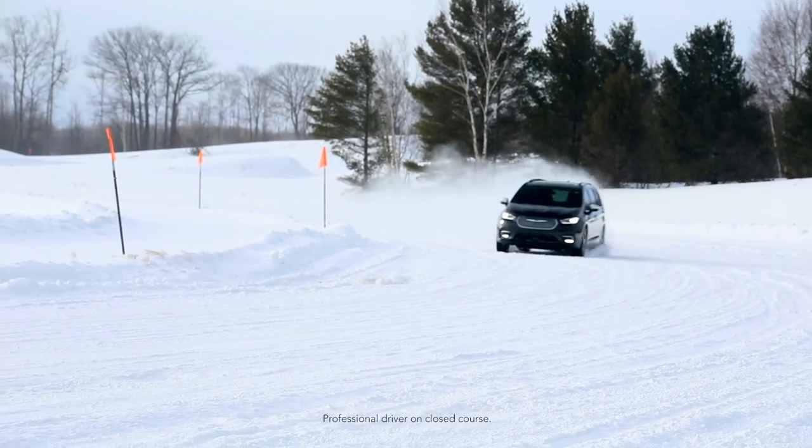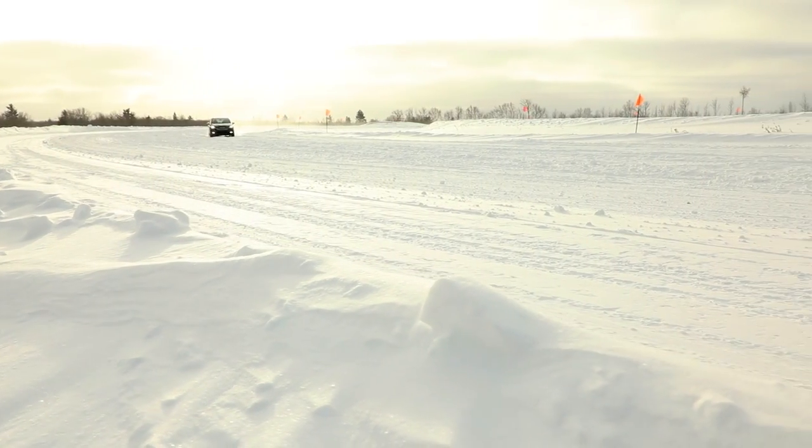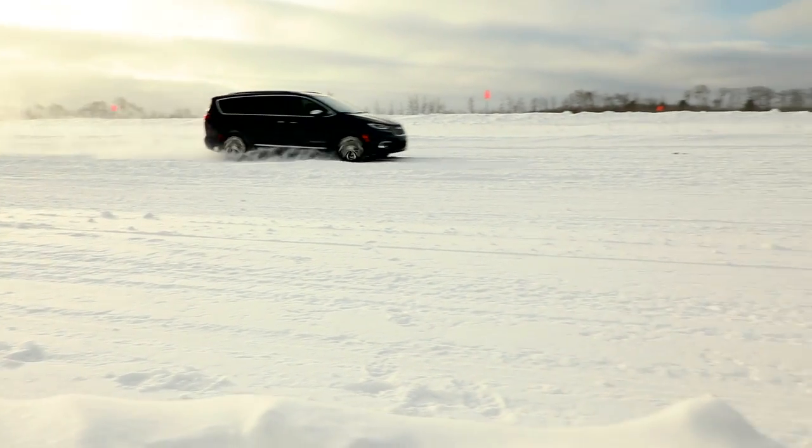We wanted to give our consumers the best, and we gave them the most technologically advanced all-wheel drive system there is. While life will throw them curveballs, we want them to be able to handle whatever Mother Nature might throw at them.